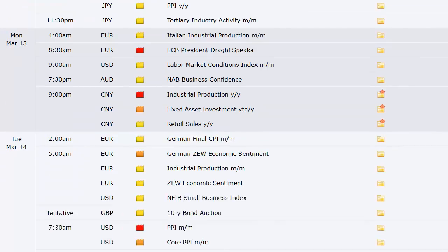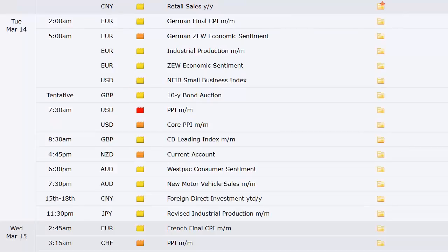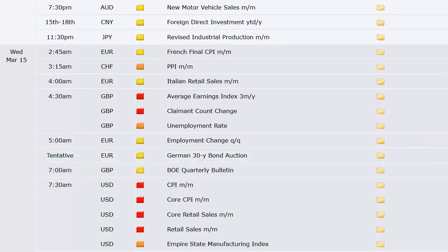Tuesday brings German final CPI, ZEW economic sentiment, and industrial production out of Europe. There's a UK 10-year bond auction, PPI out of the U.S., CB leading index out of the UK, current account out of New Zealand, Westpac consumer sentiment out of Australia, new motor vehicle sales out of Australia, revised industrial production out of Japan, and also the start of a two-day Fed meeting.